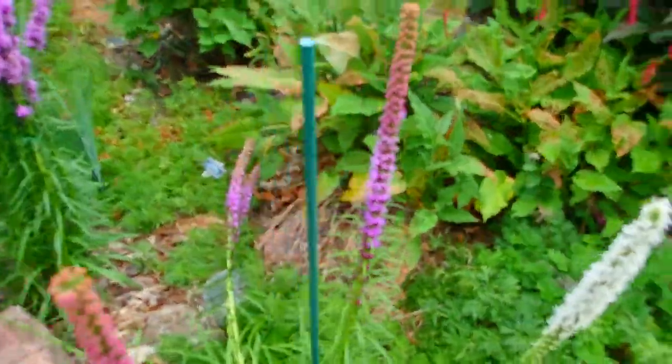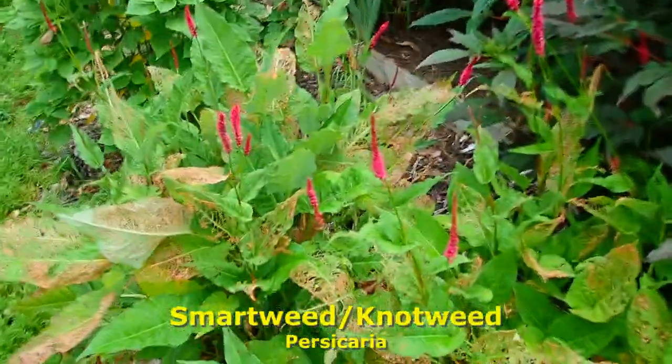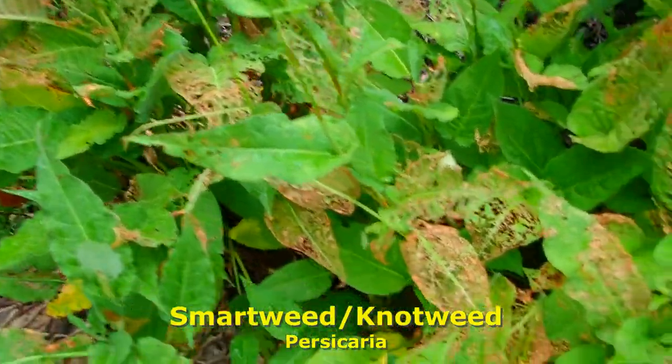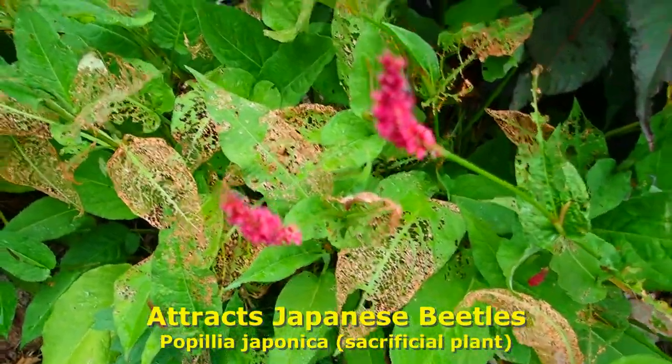Smartweed. While the flower isn't that impressive, look at how it attracts the Japanese beetles and keeps them off of other plants.